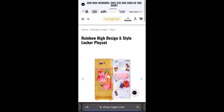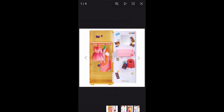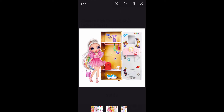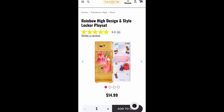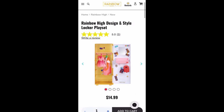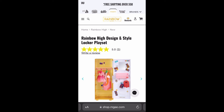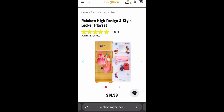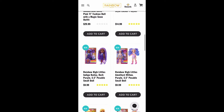We also have a new locker playset here for dolls — that's fun and cool. It includes some accessories and it's a doll-sized locker for $15. If you're into world-building and displaying your Rainbow High dolls in a school setting, these lockers are definitely going to be amazing for filling out a school scene.